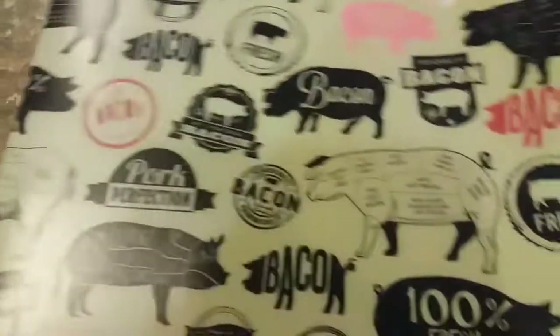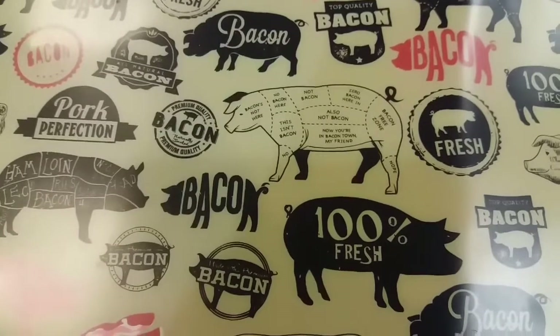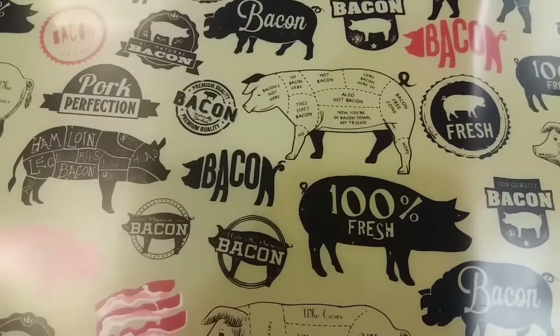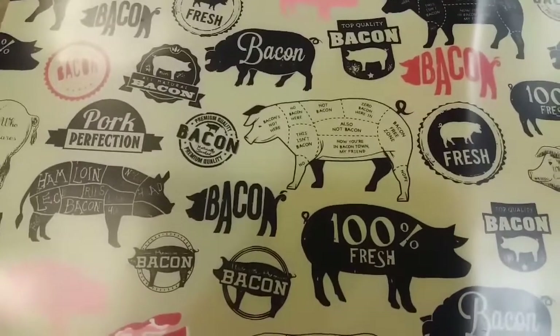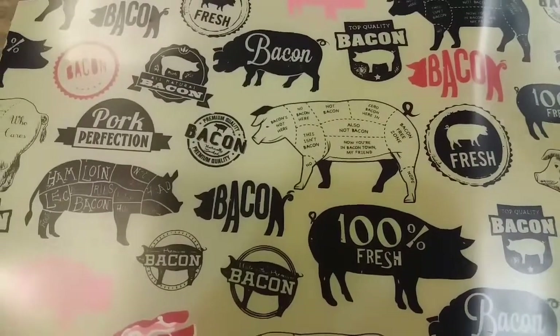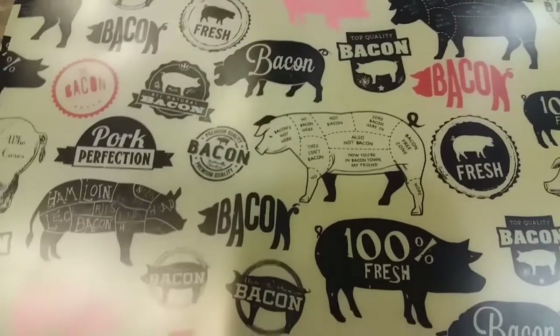The first items included in this giveaway are these cute little placemats that I hauled — I purposely hauled these for the giveaway. These are the soft touch placemats, really cute, and they are 13 by 18. You get two of those.